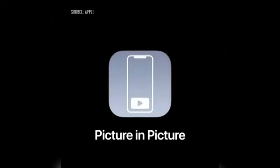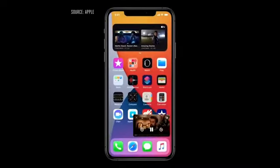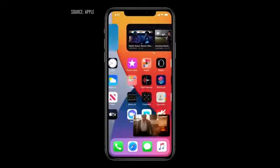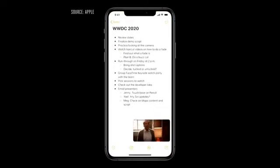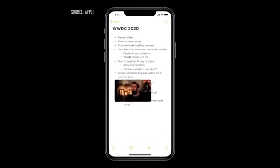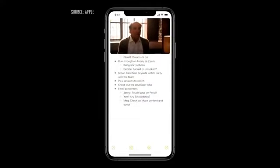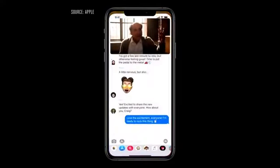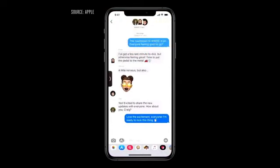We're also bringing picture-in-picture to iPhone, so you can access apps on your iPhone while watching video or talking on a FaceTime call. When I swipe to go home, the video automatically goes into picture-in-picture right over the home screen. And when I launch another app, like Notes, I can keep watching. I can drag the picture to another part of the screen, and if I want to make it bigger, I can even pinch to zoom. And as I move between applications, it stays with me. I can also swipe it to the side, and the audio keeps playing when it's off-screen.